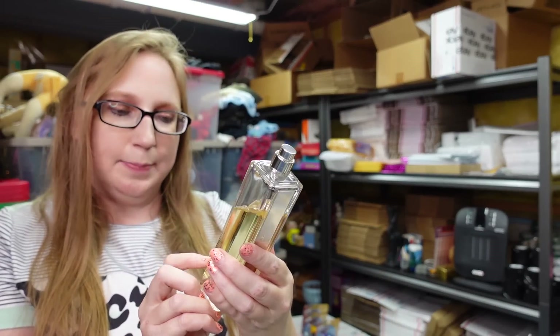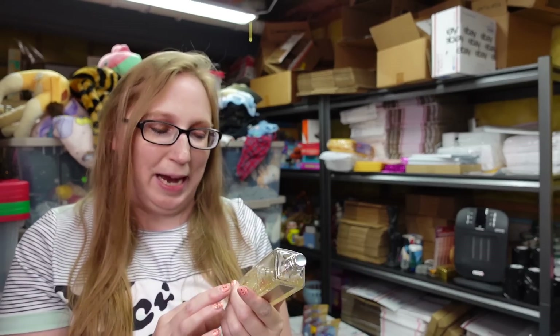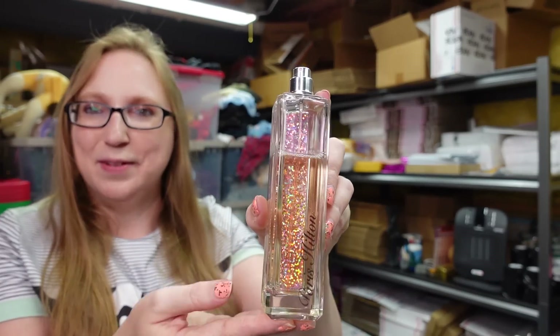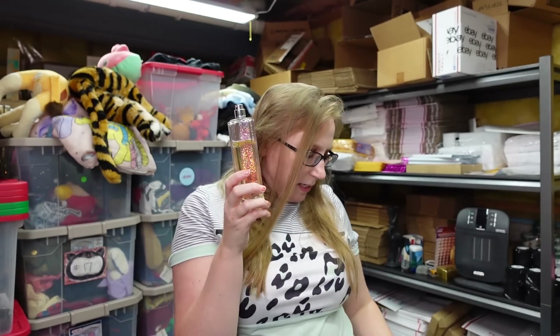This is the last perfume from Belinda's Box — a Paris Hilton Heiress perfume. I love the smell of this. I used to wear this back in the day. To me, it just smells like clean, freshly shampooed hair — I think it smells so nice. But as you can see it has been used. I listed this one for a buy it now of $17.99.